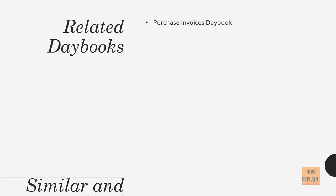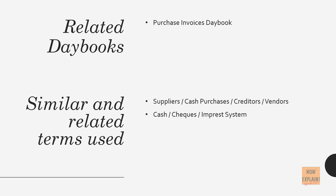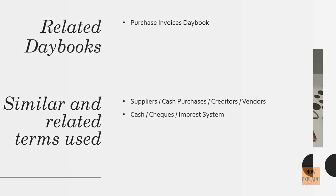Related daybooks: the purchase invoice daybook. Similar related terms used include suppliers, cash purchases, creditors, vendors, cash checks, and the imprest system.